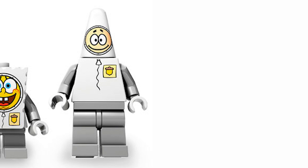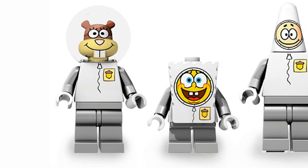Otherwise, pretty great figure. Then we have the Sandy figure — this is the first time we actually got a Sandy figure, though she also appears in Glove World as the same figure. This is one of the figures I think LEGO just perfected. I really like everything they did with this figure — she looks very accurate to the show. The dome headpiece works really well. The molded head is awesome.